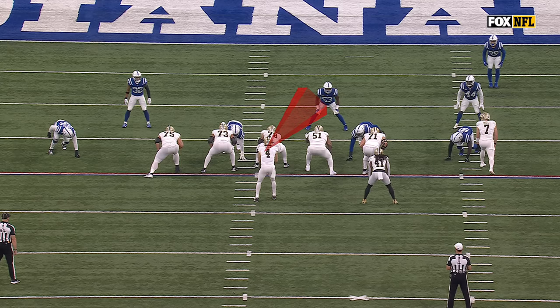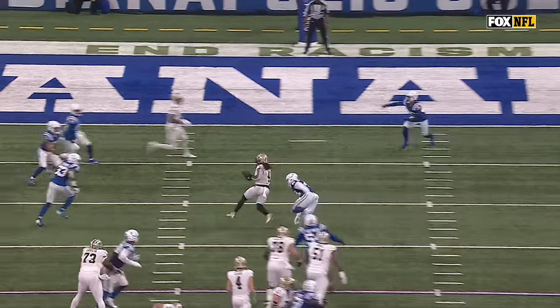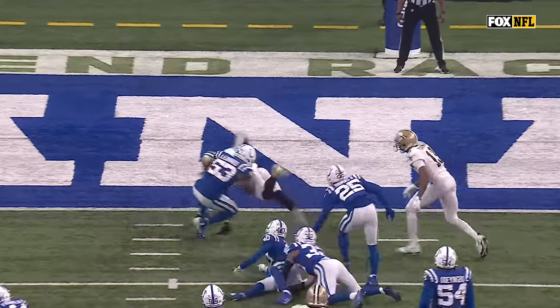Watch Derek Carr — he's going to have his eyes on this backer right away. Taysom Hill takes him away, and there goes Camara understanding this route concept.